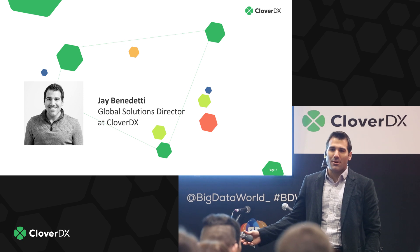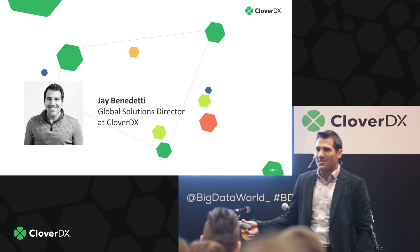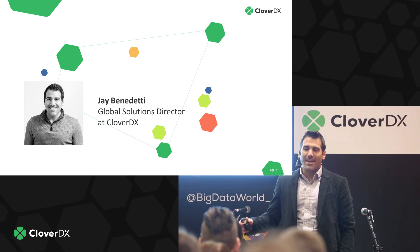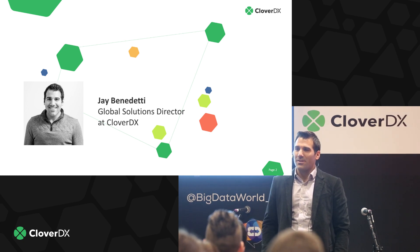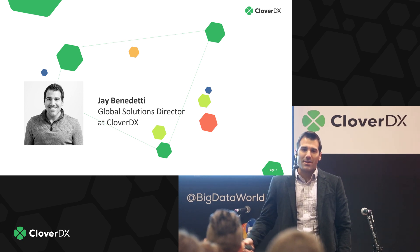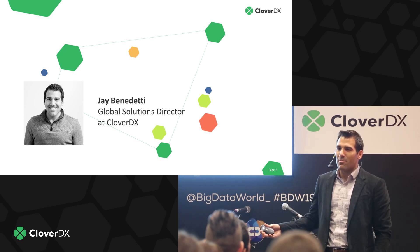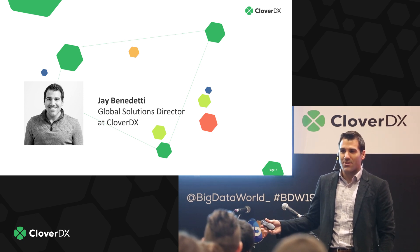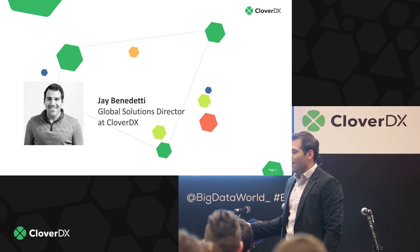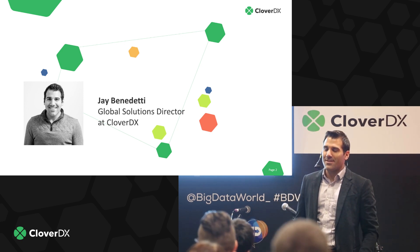I've been with Clover for four years now in a number of capacities. I started out as a consultant delivering projects, then quickly transitioned to becoming a project manager and overseeing the technical delivery in our U.S. team. Now I manage the commercial delivery globally for our company, so I've had exposure to a number of our customers and the solutions we've helped build for them.